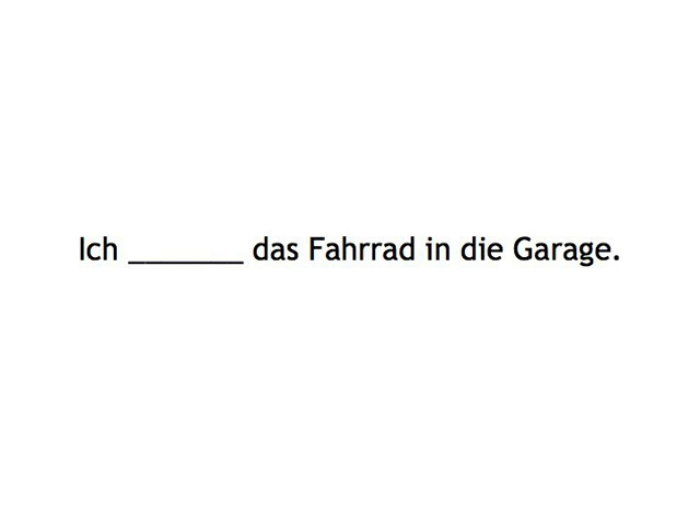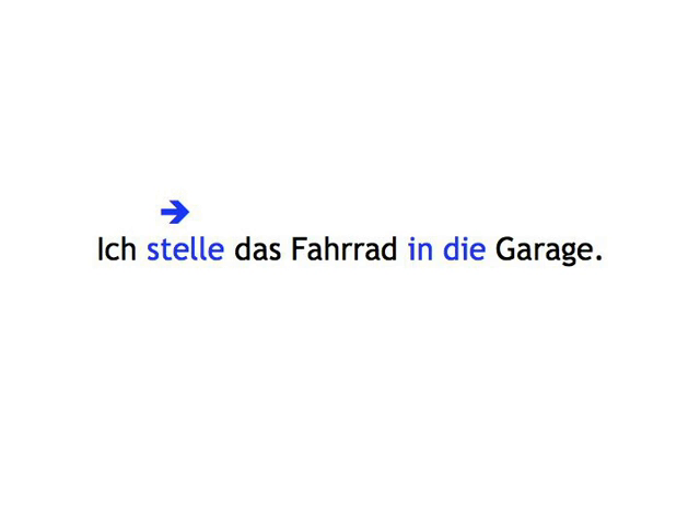Das Fahrrad in die Garage... You say... Ich stelle das Fahrrad in die Garage. Sometimes more than one verb is possible. Seems easy? Well, let's see.